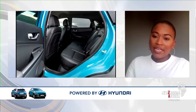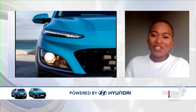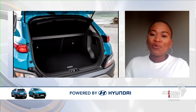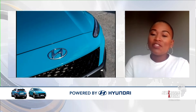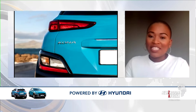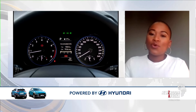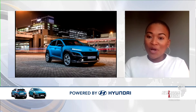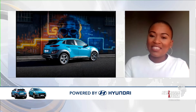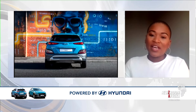With the Kona N-Line, it comes in at just under R600,000. If you're looking at who drives this car or who will be the consumer, we talk about people who have a love and a knack for style — people who consider themselves stylish fashionistas and see the car as an expression or an extension of who they are. For people who are stylish and want a car that delivers on sleekness, design, and beauty, they can find that in the Kona.